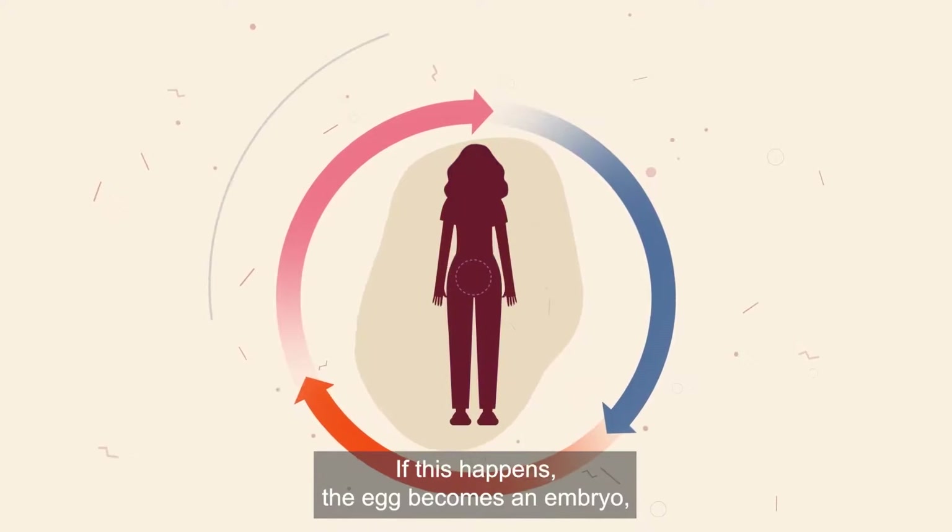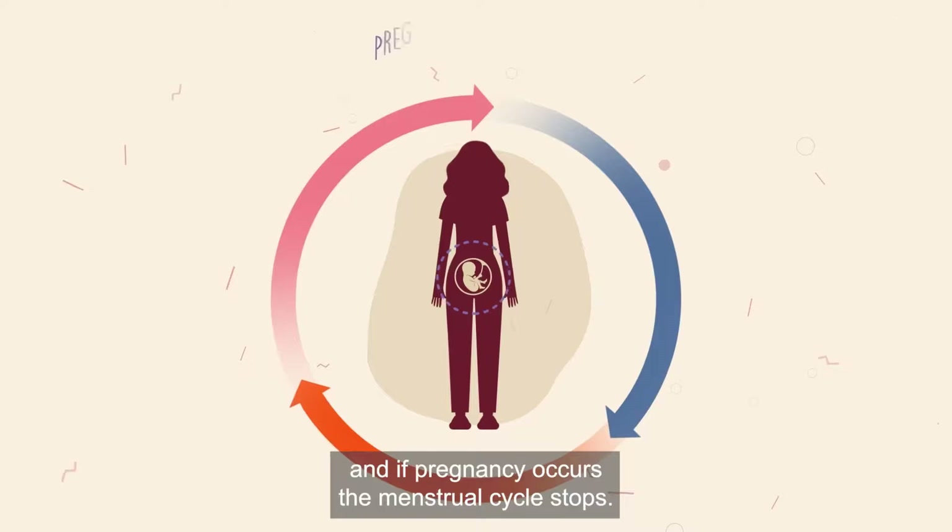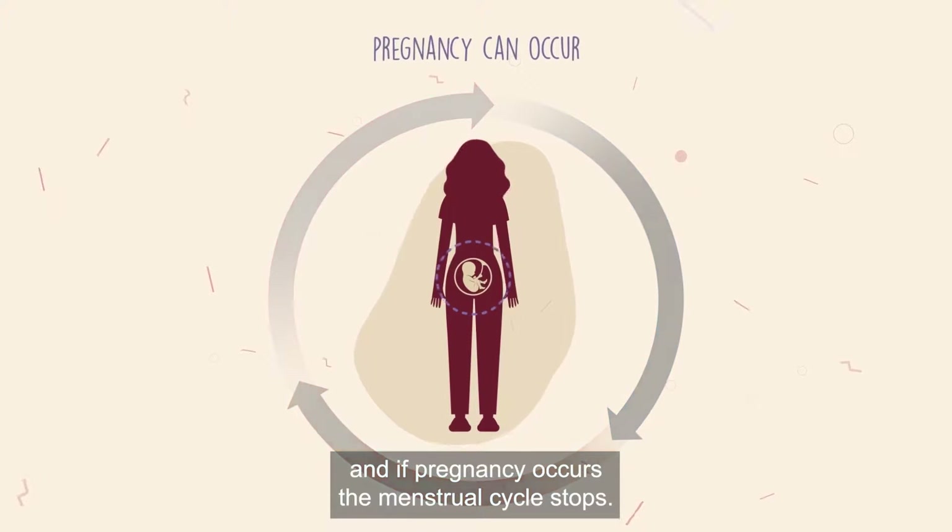If this happens, the egg becomes an embryo, and if pregnancy occurs, the menstrual cycle stops.